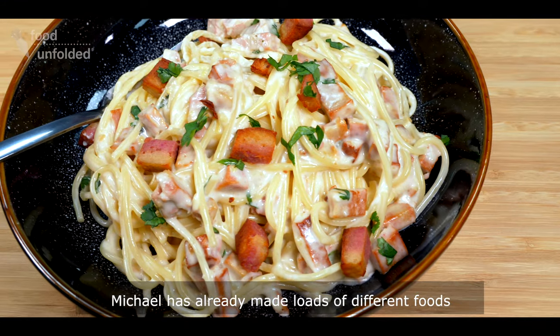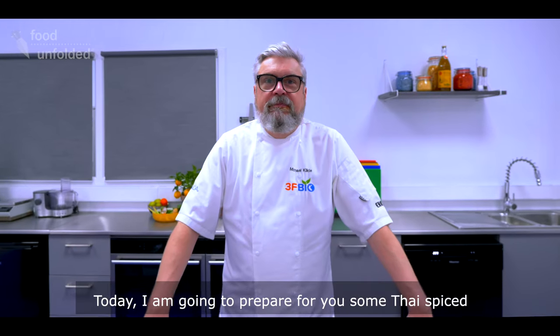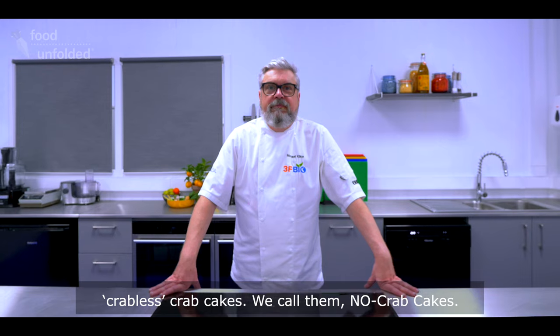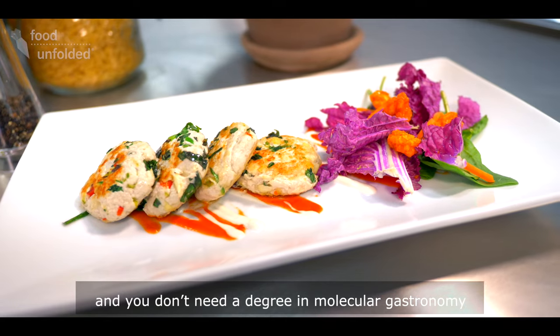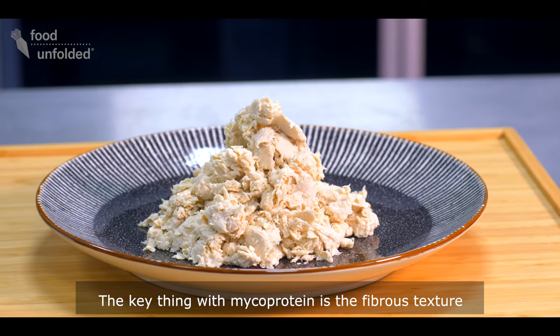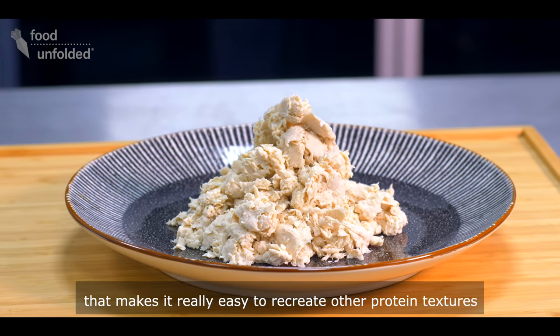Michael has already made loads of different foods, all vegetarian or vegan. Today, I'm going to prepare for you some Thai-spiced crab-less crab cakes. We call them no-crab cakes. Cooking with it doesn't need to be a science experiment and you don't need a degree in molecular gastronomy to understand it. The key thing with mycoprotein is the fibrous texture that makes it really easy to recreate other protein textures.